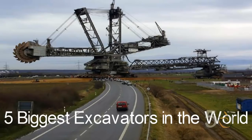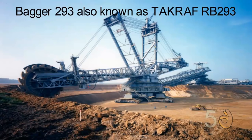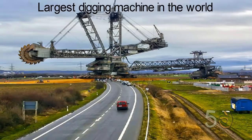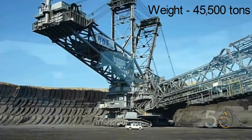The five biggest excavators in the world. Bagger 293, also known as Techraf RB 293, is a giant bucket wheel excavator made by German company Krupp. Bagger 293 holds the world record for being the largest digging machine in the world. It is 95 meters high and 215 meters long, which is about 2.5 football fields in length. It has an enormous weight of 45,500 tons.